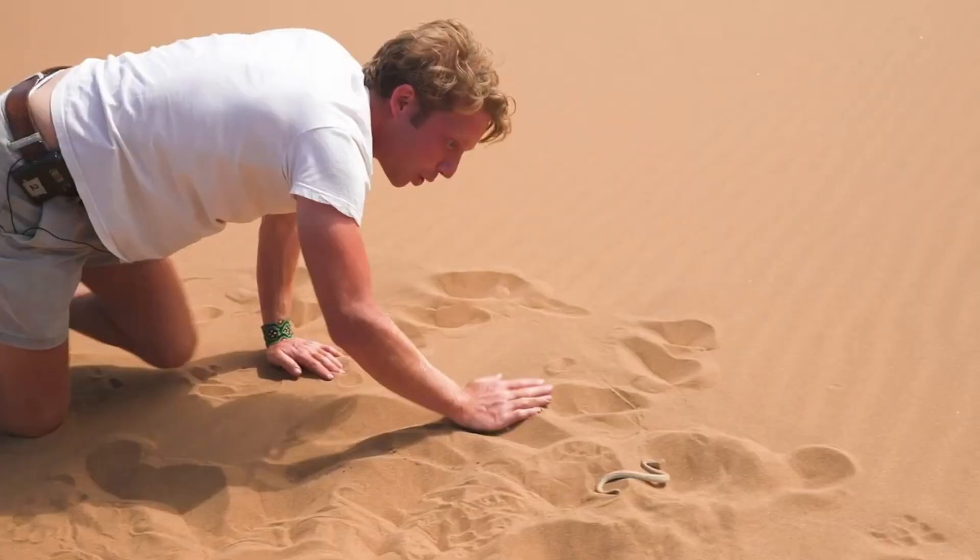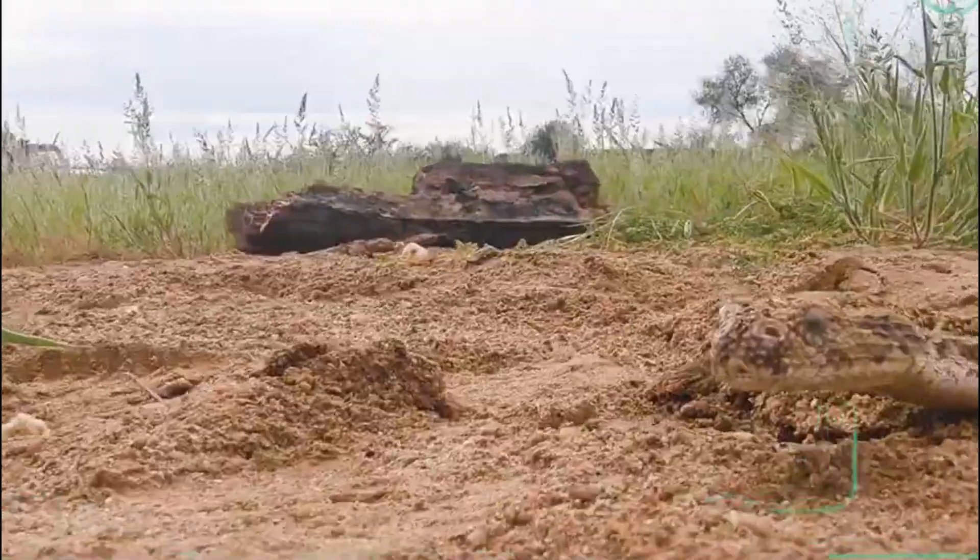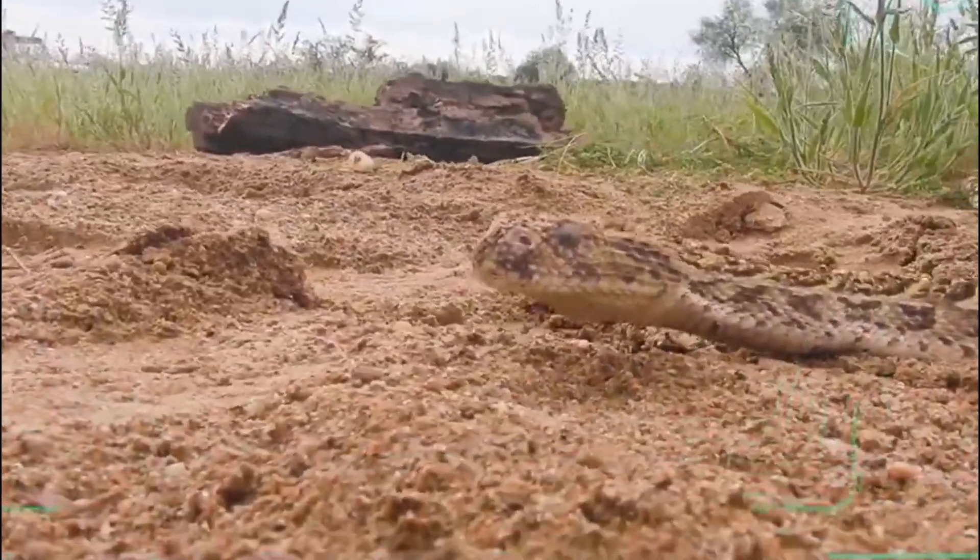Apart from their forked tongues, snakes' ability to move without legs or feet is arguably what frightens people the most. But frequently, an animal's strangest traits are also its most amazing.